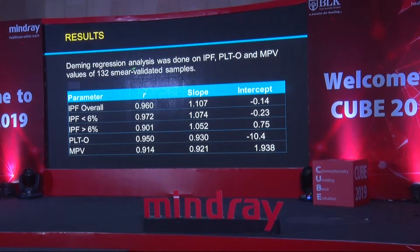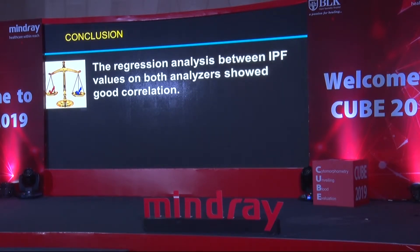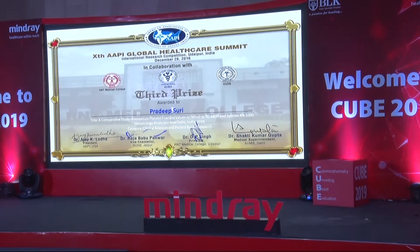We performed Deming regression analysis, and the R value was robust — more than 0.9 across IPF less than 6, IPF more than 6, optical platelet, and mean platelet volume. However, IPF in patients with IPF more than 6% showed slightly lower correlation than the general IPF group with less than 6%, which was expected because IPF more than 6% is usually seen in thrombocytopenic patients likely to have slightly higher analyzer CV for platelets. The conclusion was that regression analysis between IPF on both analyzers showed good correlation. We presented this paper at the RP Global Healthcare Summit in Udaipur and received a third prize.